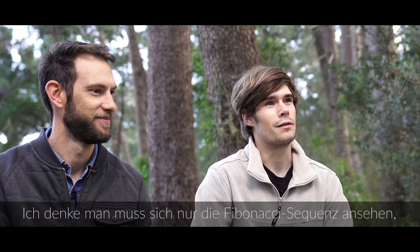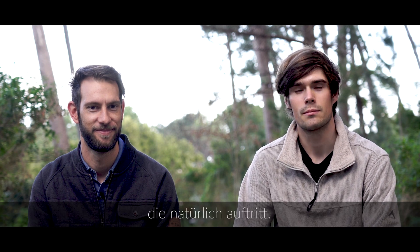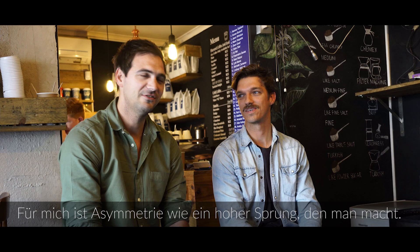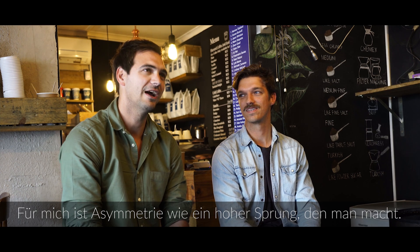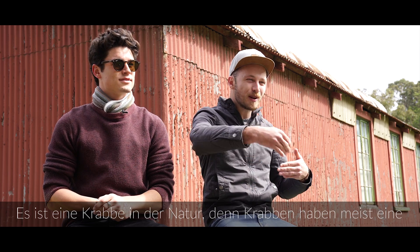The butterfly? Yes. Asymmetry is the nature of things. I think we only have to look as far as the Fibonacci sequence to see that it's a fundamental growth spiral that occurs naturally. It's a crab in nature, because crabs only have one big claw and one small claw. So it's asymmetry.